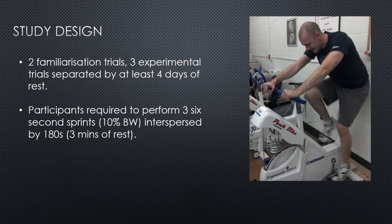Participants were required to do two familiarisation trials, and then three experimental trials separated by at least four days of rest — two trials to familiarise with the procedure and then the randomly assigned experimental trials. After a warm-up, participants were required to perform three six-second sprints interspersed by three minutes of rest. The sprints were performed at 10% of body weight for resistance on this Monarch bike here.